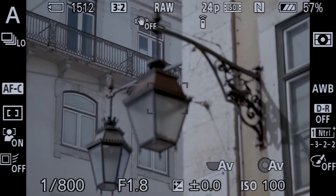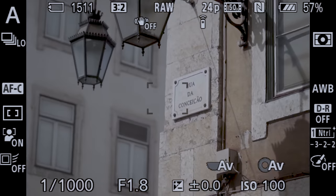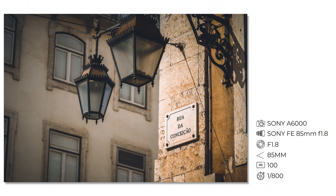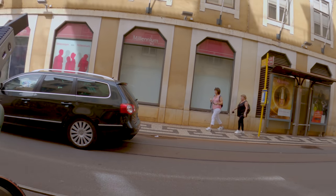Another thing I like is the lamps and the street plates. Here are some cool lamps. Maybe I'm even too close, but not for the sign. Very good.